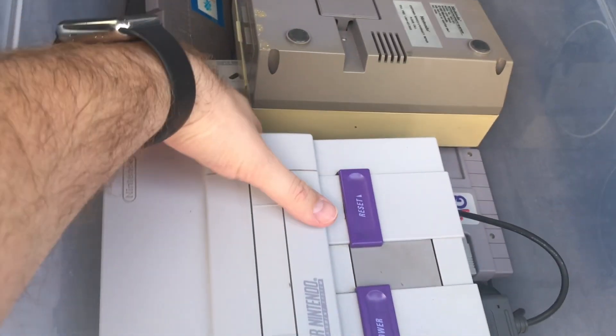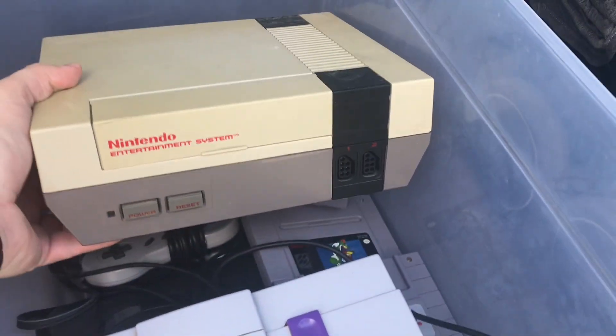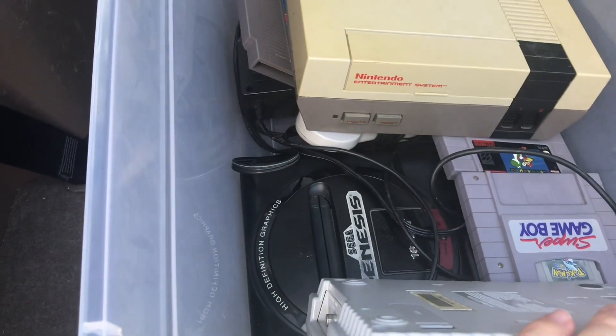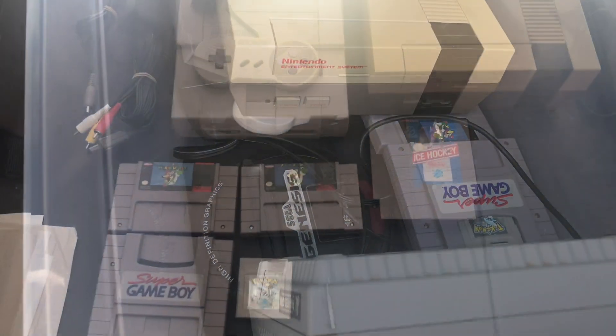So here it is — this NES, not yellowed; this NES, completely yellowed. I don't know if I've seen one that yellowed. Game Boy. High Definition Graphics Genesis. I'll go through it all a little better later.